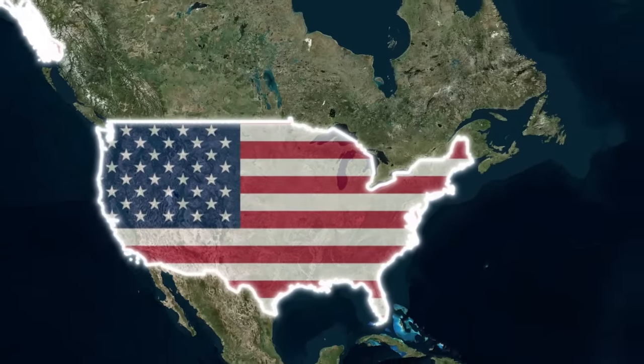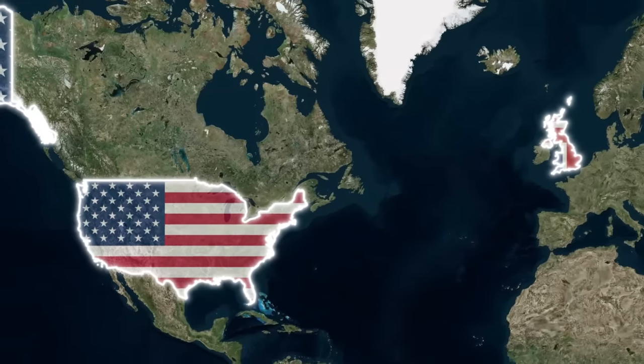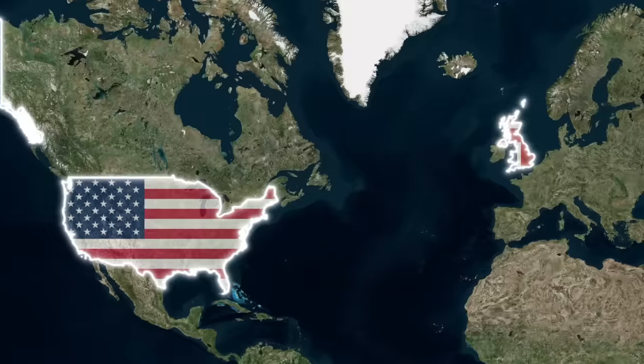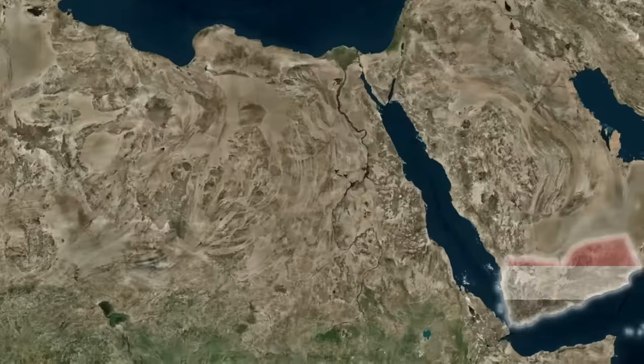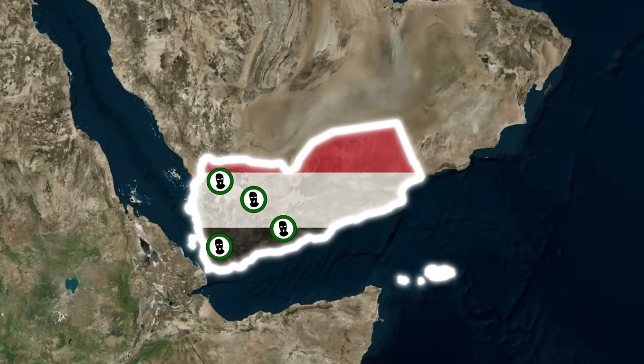On February 3rd, 2024, the US Central Command, CENTCOM, released a statement detailing joint strikes conducted by the US and UK, targeting the Houthi rebels in Yemen. The statement briefly answers three questions: when, where, and why.